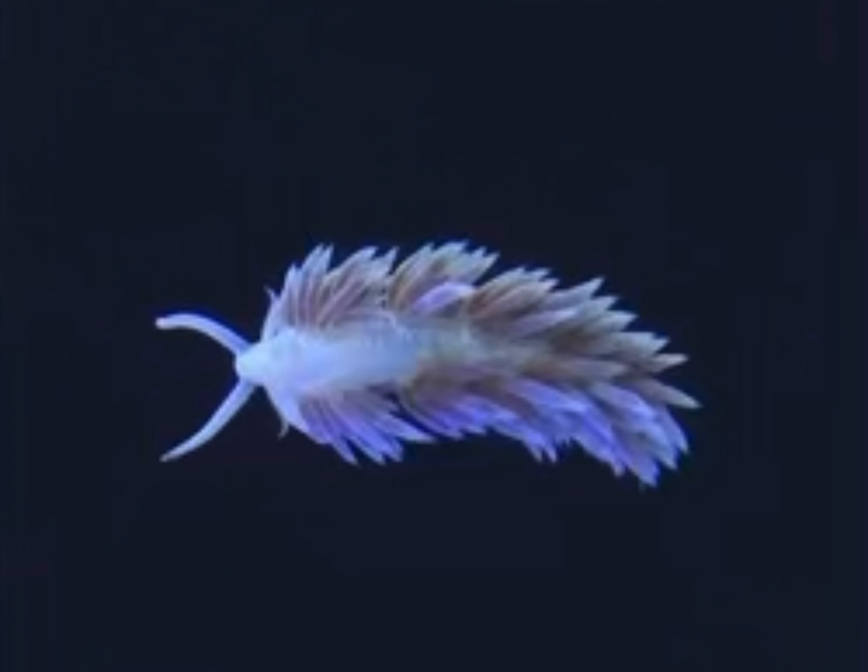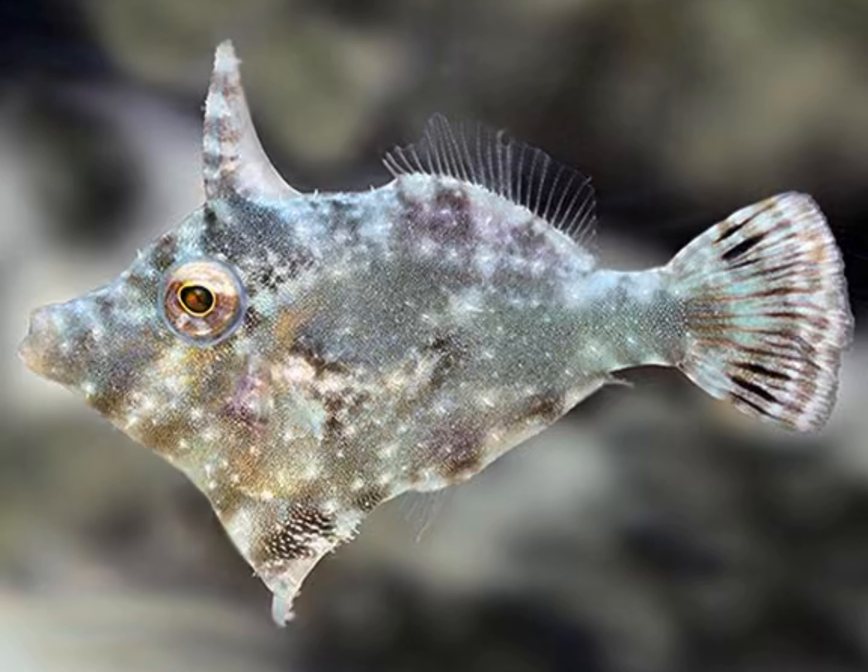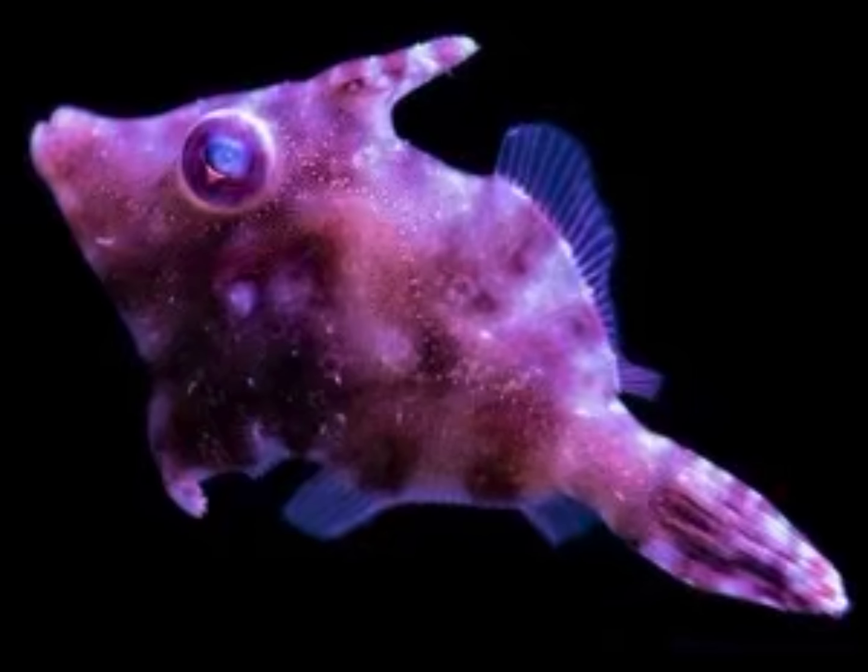Option two would be the Berghia nudibranch. These guys seem great. The only issue I have with them is that all they eat is Aptasia anemones, and once I'm rid of them, I don't want them to starve and just create more nitrates in my tank. Option three: the Aptasia-eating filefish. I used to have one of these guys. Their diet is a little tricky. I just don't want any more fish in my system — I don't want to feed more, I don't want algae to grow.